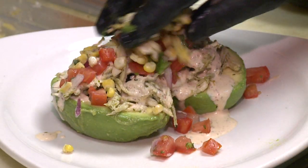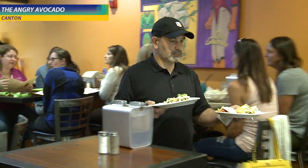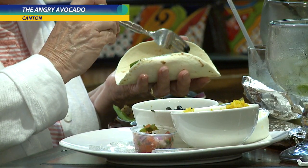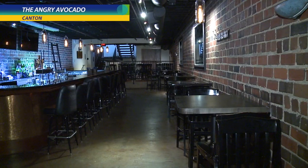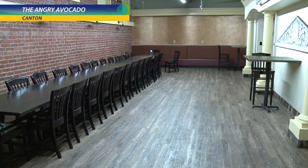We also have corn salsa in our stuffed avocado. We do on-site and off-site catering — if you've got a small office of 10 to 15 people we can do that. We also have a banquet facility on site with a bar, so for a rehearsal dinner or a shower or something like that we can accommodate pretty large groups.